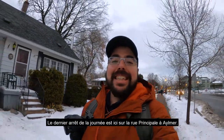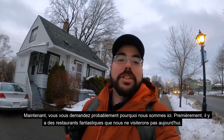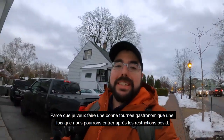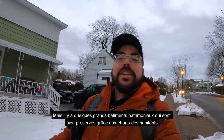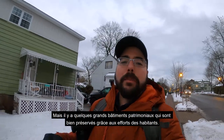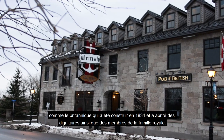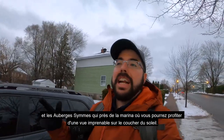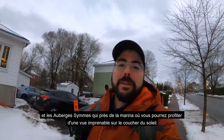The last stop of our day is here on the Principale Street of Aylmer. Number one, there are some fantastic restaurants, which we won't check out today because I want to do a proper food tour in the future when COVID restrictions allow. But there are also great heritage buildings that are well preserved, such as the British Hotel, which was built in 1834 and housed dignitaries as well as royals, and the Auberge Symmes, which is near the marina where you can enjoy fantastic views of the Ottawa River.